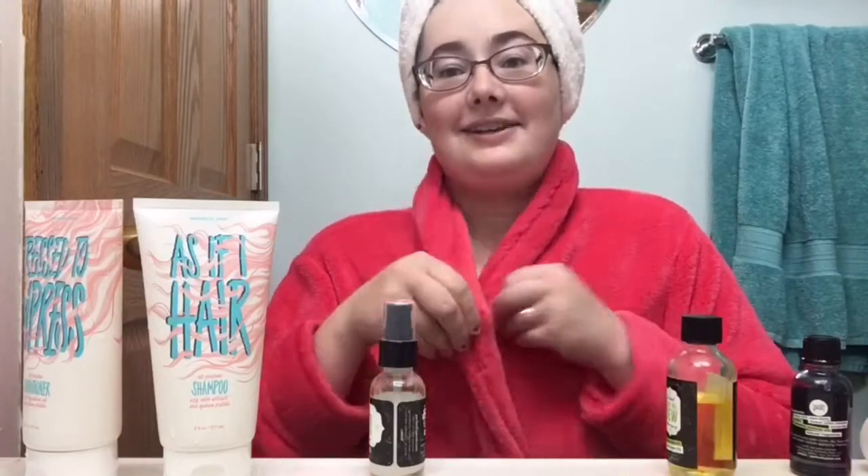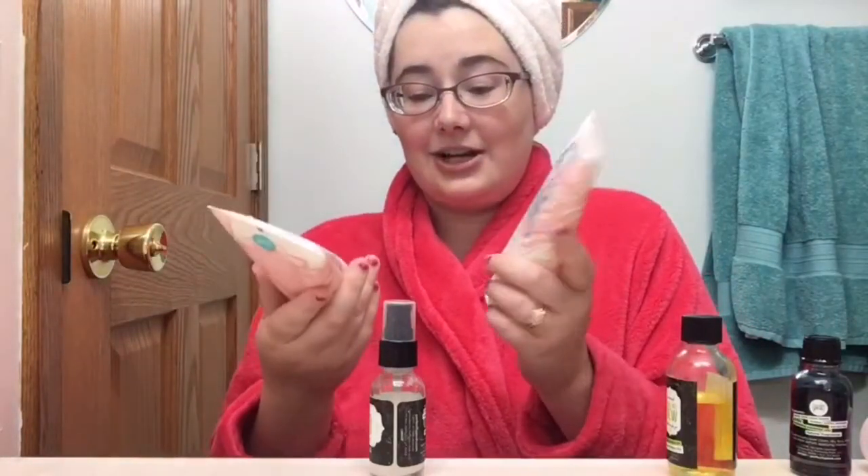Hey everyone, it's me Chantelle. I just got done taking my shower, as you can probably tell. I wanted to share my review of these amazing items that I just tried.